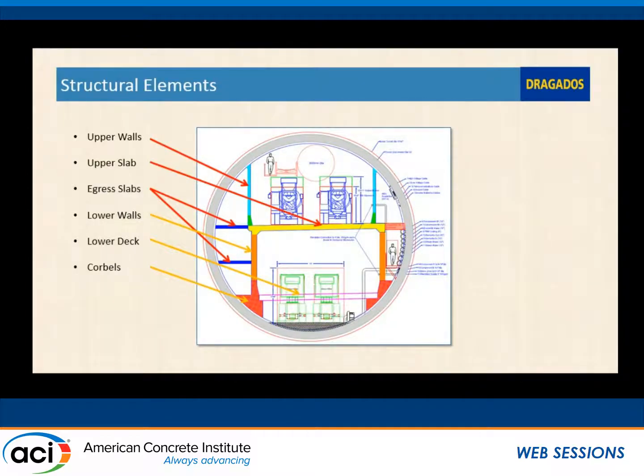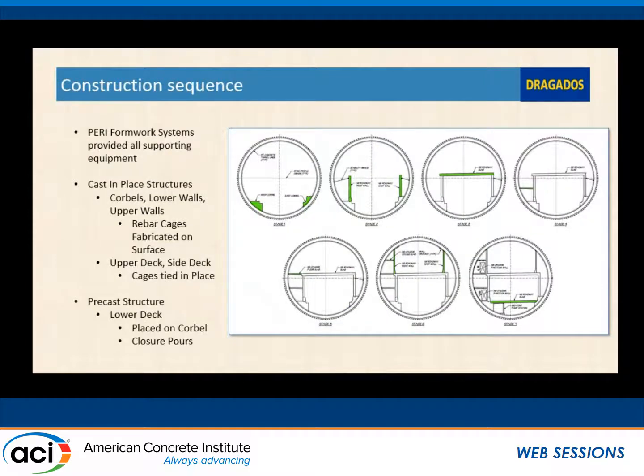Once the tunnel boring was done, we had to build the freeway inside the tunnel — this portion is currently in construction and nearing completion. This is mainly cast-in-place construction except for the bottom slab, which uses precast panels. We used a periform formwork system. The sequence started with the corbels on the bottom, moved into the lower side walls going up, then we poured the upper deck, started the panels for the evacuation areas, went to the upper walls, and the final stage will be placing the precast panels for the lower roadway deck.